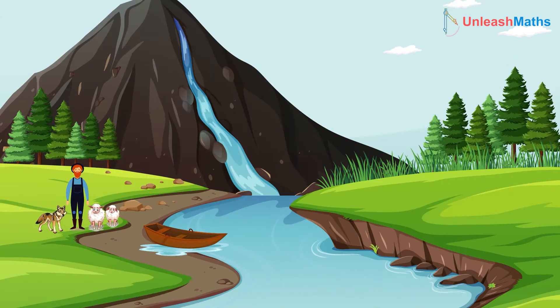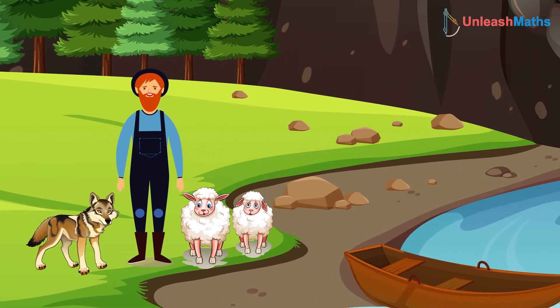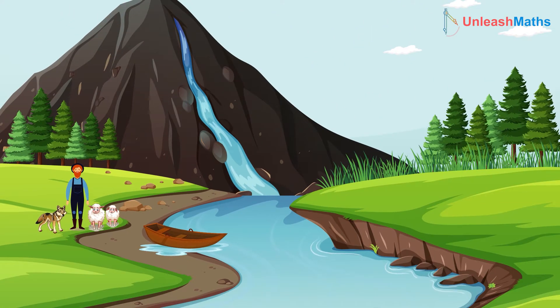Now they all come to a river and need to cross it. The man finds a boat that has a capacity of two at a time, meaning he can carry only one animal with him to the other side of the river on that boat. What should he do to safely cross each of the animals to the other side?